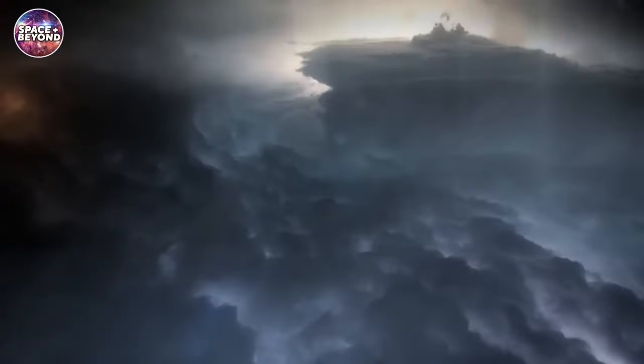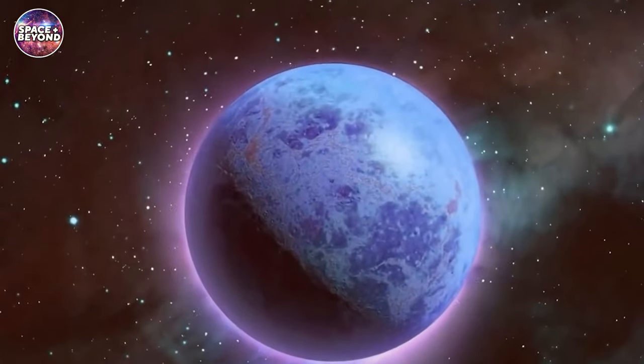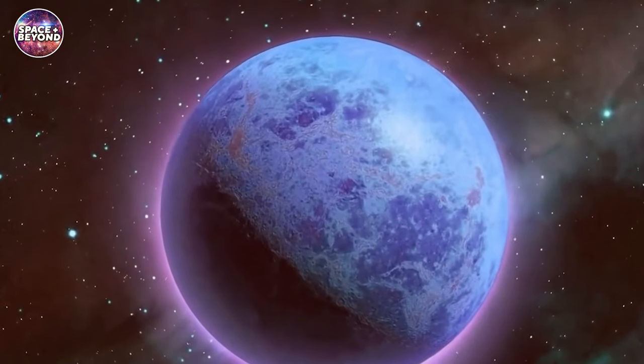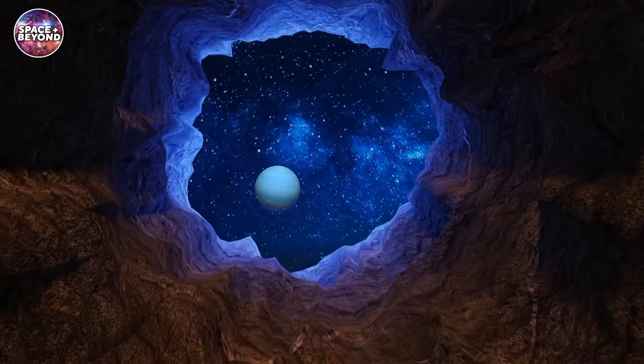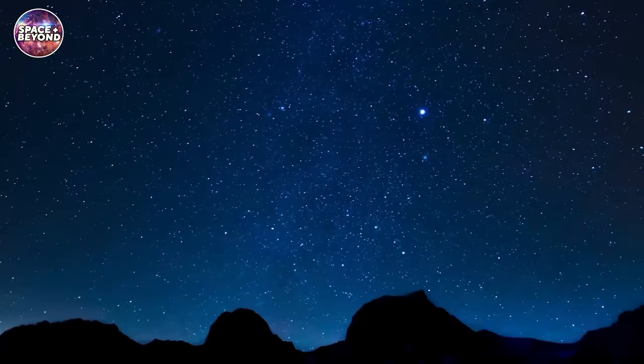From its clouds that contain frozen methane to its powerful winds, Neptune is an incredible planet with some truly unique characteristics. Do you know who has plans to visit Neptune in the not-too-distant future? Stick around and we'll let you in on it.